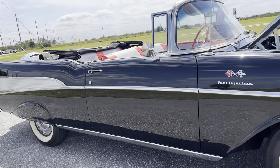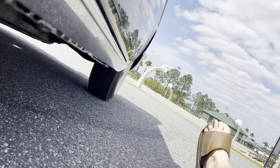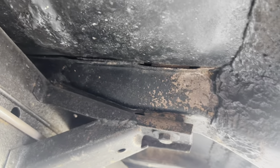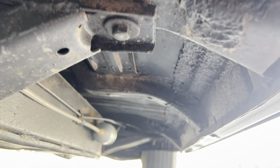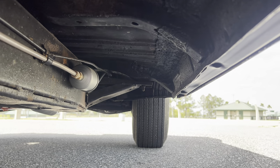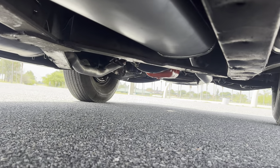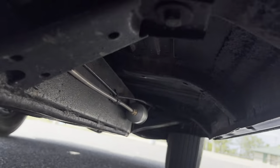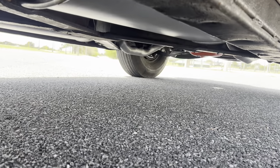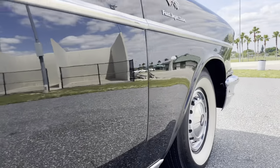I'll show you the undercarriage of this car as well. You can see I didn't paint anything — this is just epoxy primer coming through. You can see how nice and solid and clean that car is. Very, very clean car. All the stringers, all the cross braces, all the body mounts are very, very nice on this car. It's got new steel lines, new fuel lines, new brake lines.